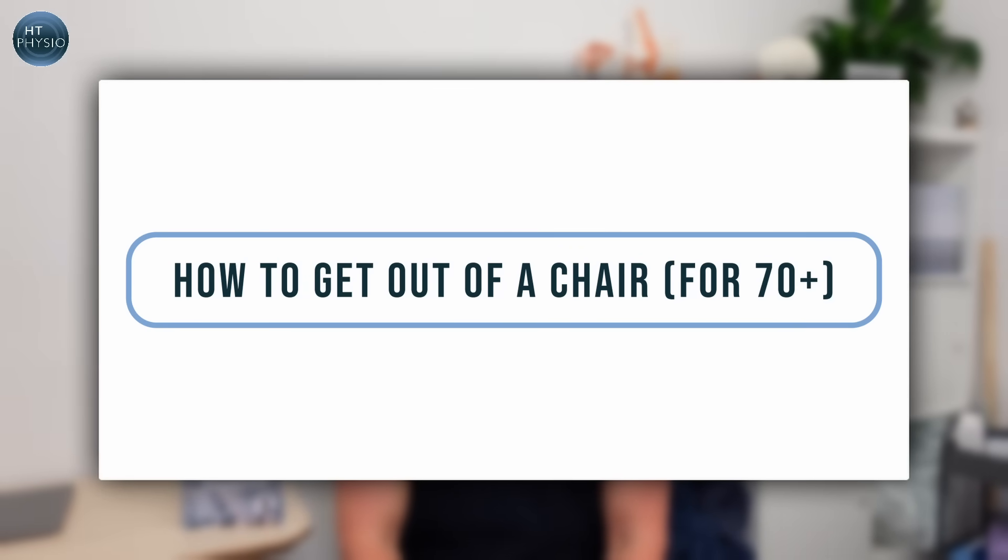If you're over the age of 70 and you sometimes struggle to get in and out of a chair, the first thing to know is that you're not alone. We can hopefully fix it for you. My name is Will Harlow and I'm the over-50s specialist physio here at HT Physio in Farnham. Today I'm going to be showing you how to get up and out of a chair easily and safely if you're over the age of 70.